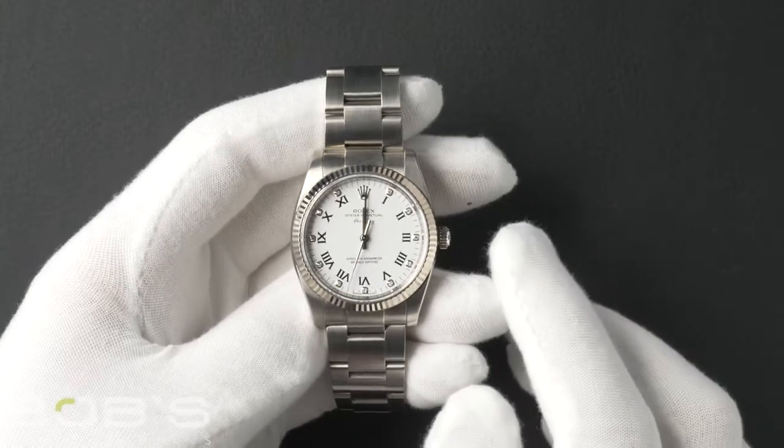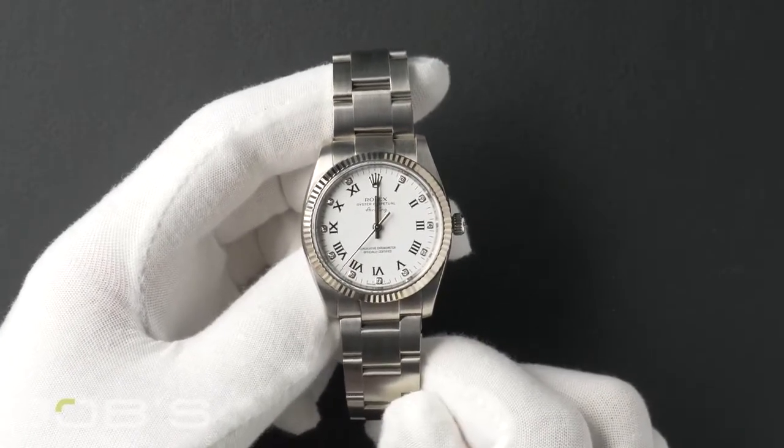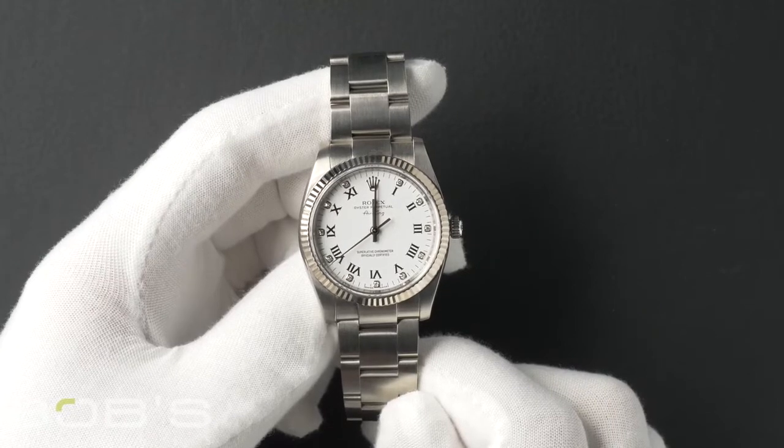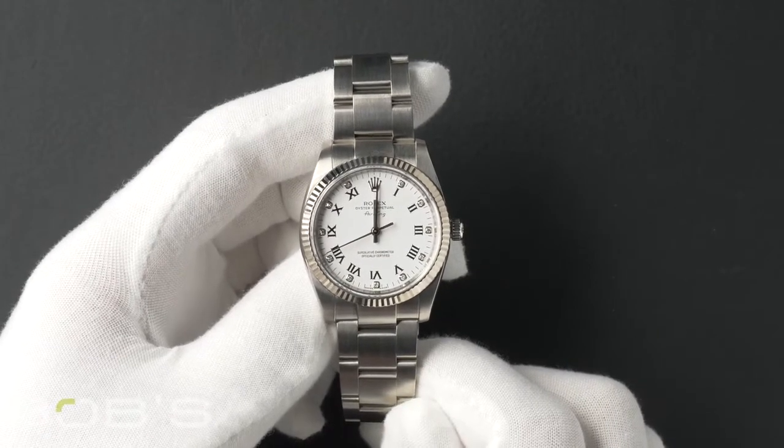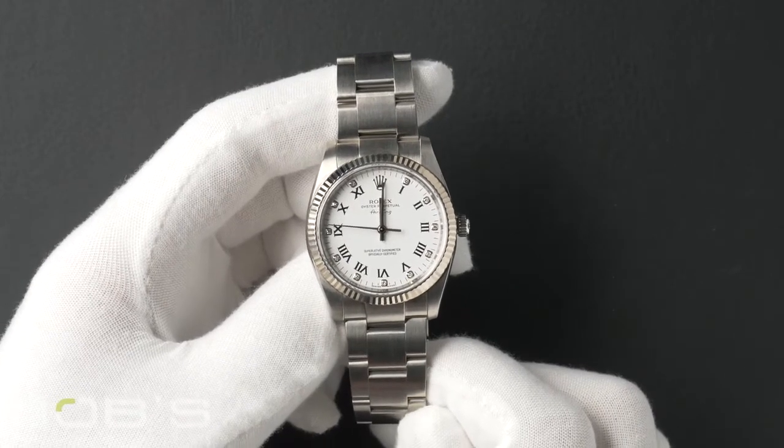Hello everybody, today at Bob's Watches we're introducing a pre-owned Rolex Air King 114234. This watch has an M serial number that was produced around 2007 to 2008.